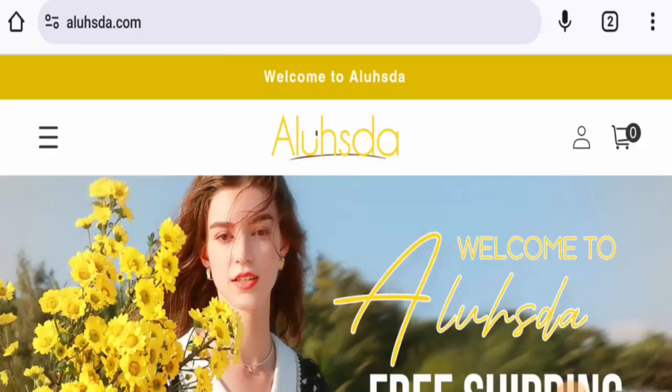Hello everyone, welcome. In today's video, we are going to update you with this Allo Star review. If you are going to buy any product from this site, please watch this video. If you have already experienced any fraud on this website, or if you have not received the product or got a damaged product, please watch this video till the end to find out how to get your money back.